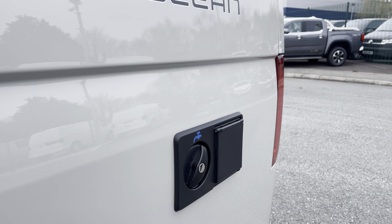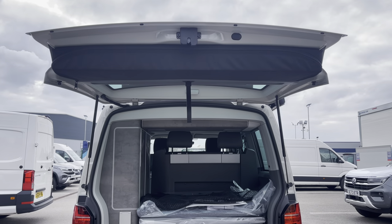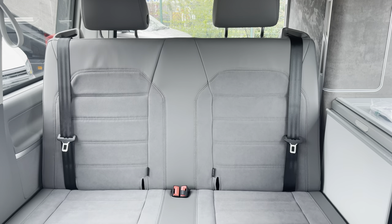To the side of the vehicle you have your water intake and your charging point for your leisure battery, with some lovely Ocean detailing above. Opening up the tailgate reveals a very spacious load area with a zip-up storage compartment for outdoor chairs, along with your comfort mattress and a storage compartment to the side.